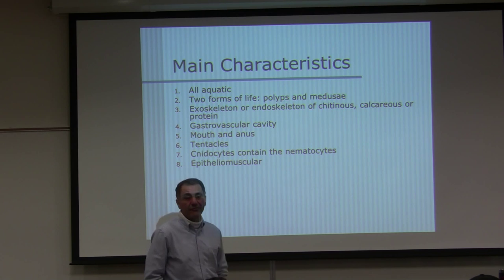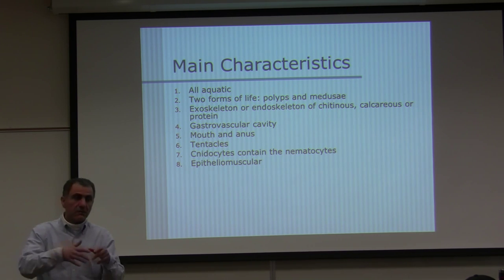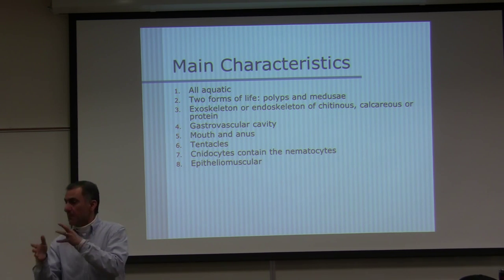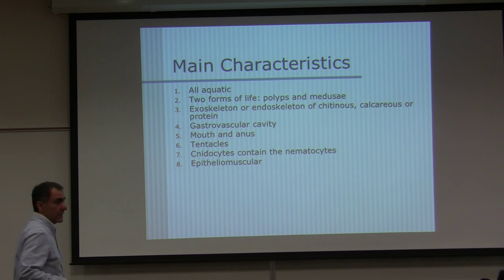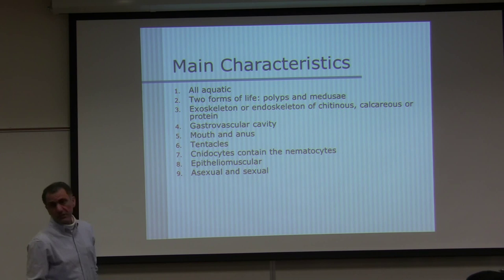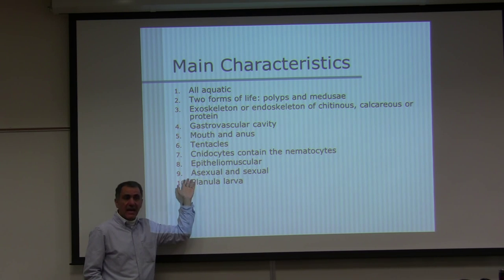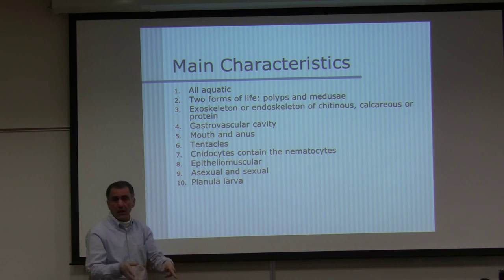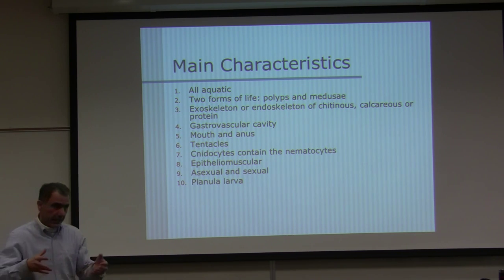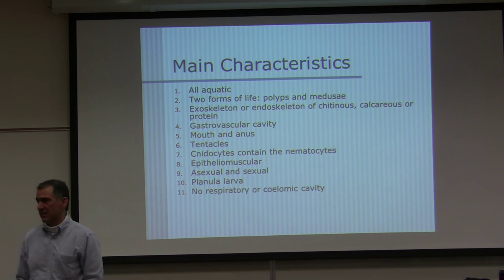They have epithelial muscular cells — they do not have distinguished muscle cells but they do have muscle fibers with actin and myosin. These fibers are at the base of the epithelial cells on the surface of the animal. They reproduce asexually and sexually. After sperm and egg combine, they form a planula larva, which is ciliated, until it finds a hard surface like a rock and starts growing into a polyp state, then the medusa state.